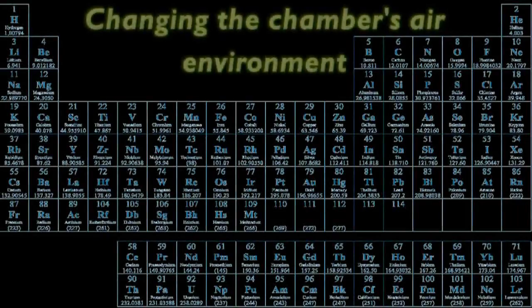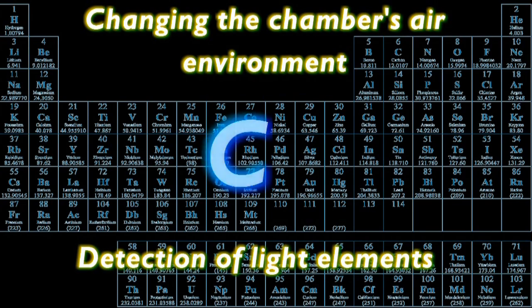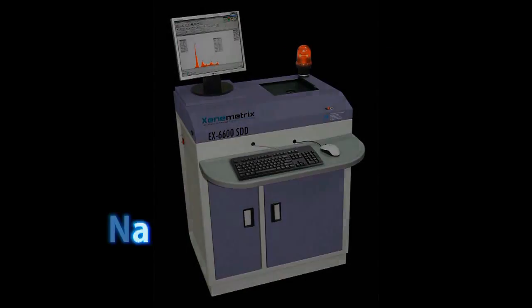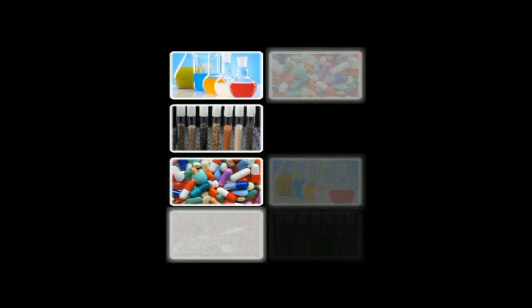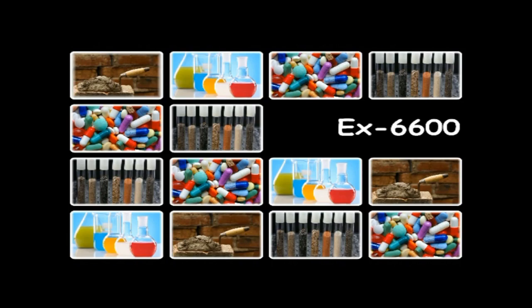Integrated ability of changing the chamber's air environment to vacuum or helium enables detection of light elements starting from carbon. An ultra-thin detector window provides superior performance for low-Z elements. All of these give the EX6600 the ability to analyze very complicated materials in a variety of matrices.